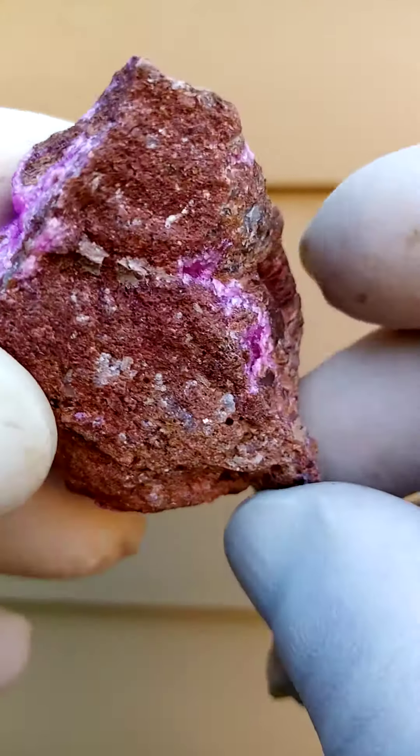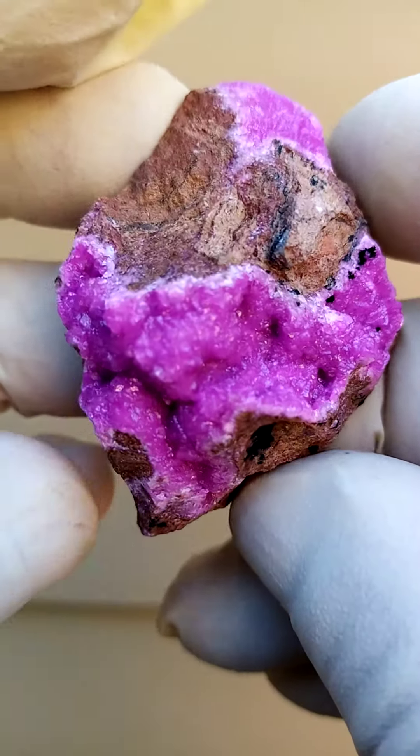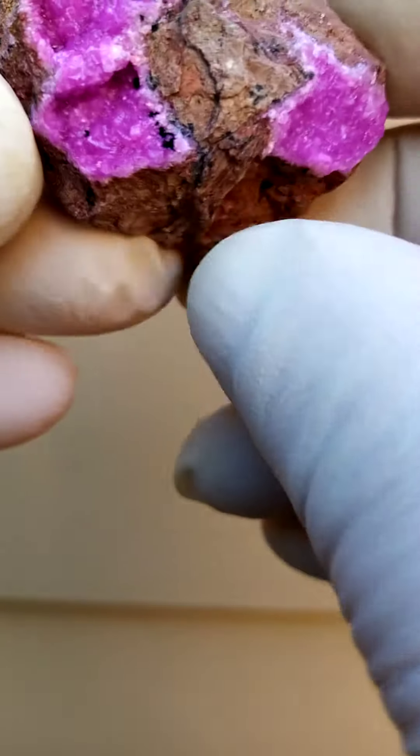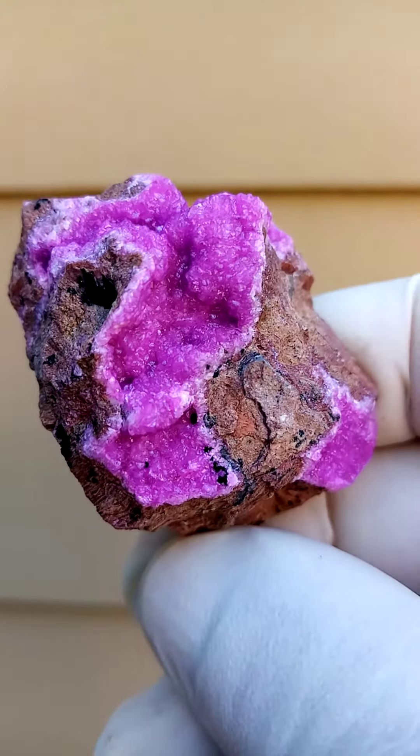All the way from Tenke Fungurumu — another masterpiece from this fascinating deposit. And from a display point of view, this is how I would display it. Quite, quite lovely.